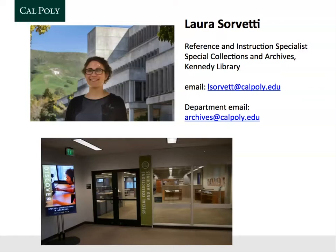Cal Poly Special Collections and Archives is located on the fourth floor of the Kennedy Library. You can always come visit us to get help with your research projects, to look at archival material in the reading room, and to explore our current exhibits.